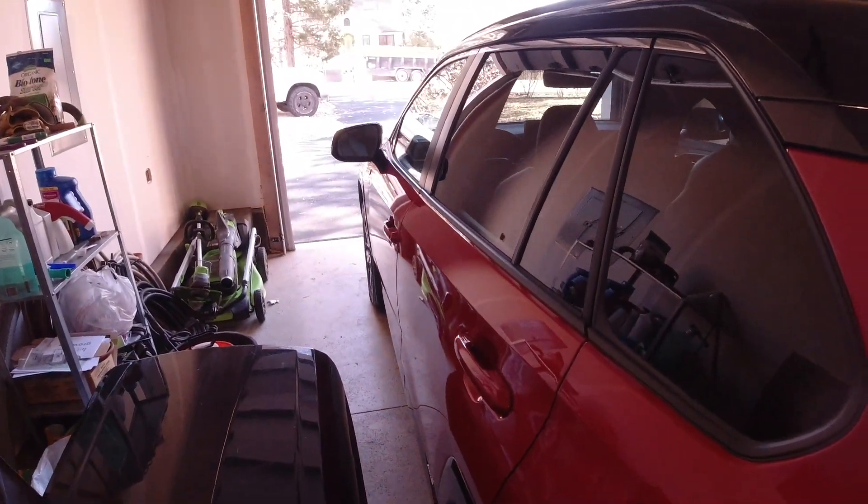Over here, you've still got a regular old fuel door that opens via a lever on the dashboard.